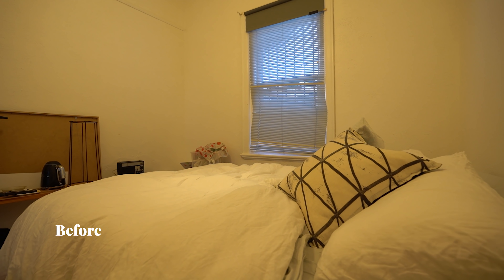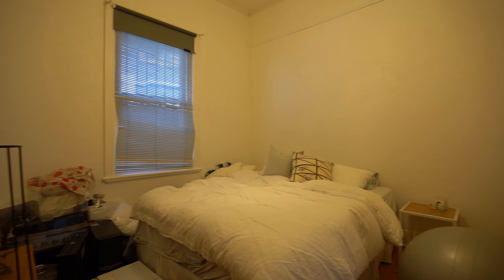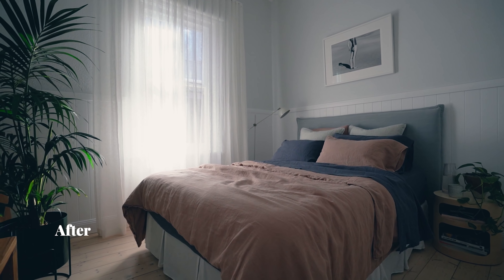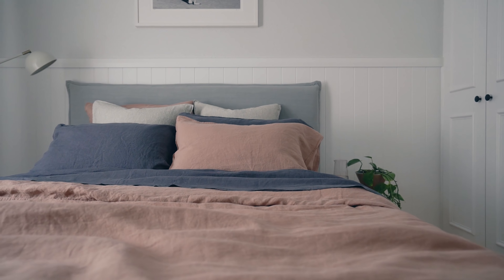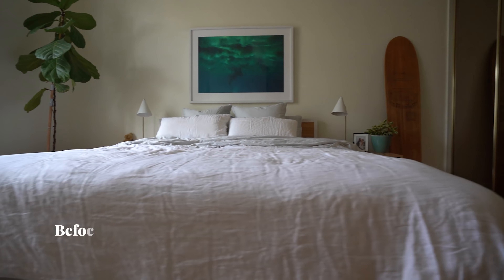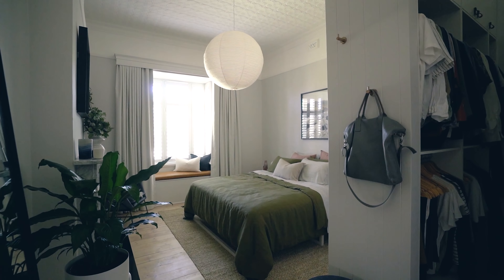This is what the guest bedroom looked like before, and this is what it looks like now. This is what the master bedroom looked like before, and this is what it looks like now.